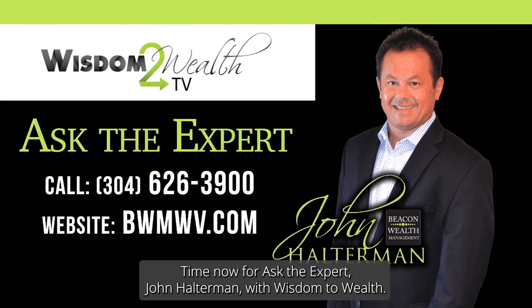Time now for Ask the Expert. John Halterman with Wisdom to Wealth. We have a question from Pat in Clarksburg today.